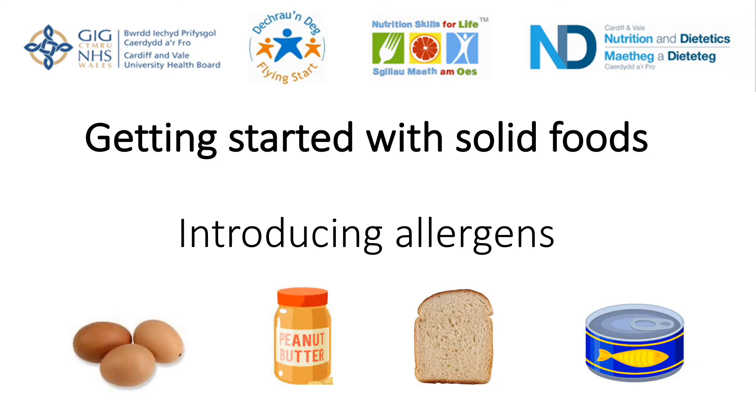Hi and welcome back to our series of videos on introducing solid foods to your baby. In this video we are going to focus on introducing allergens.